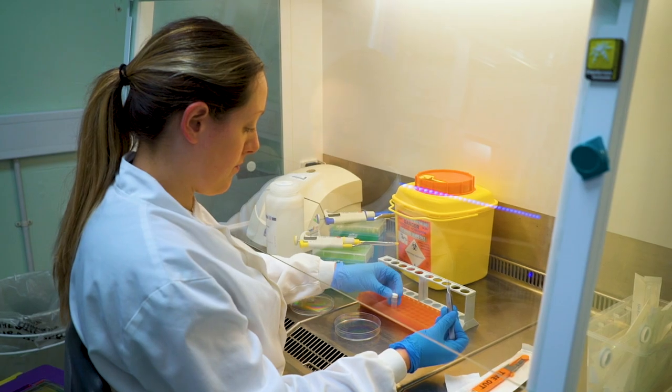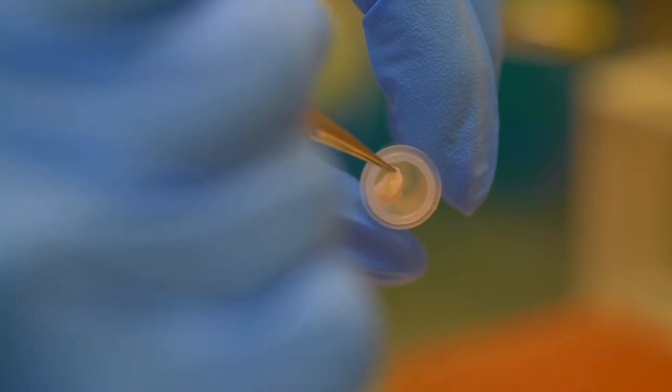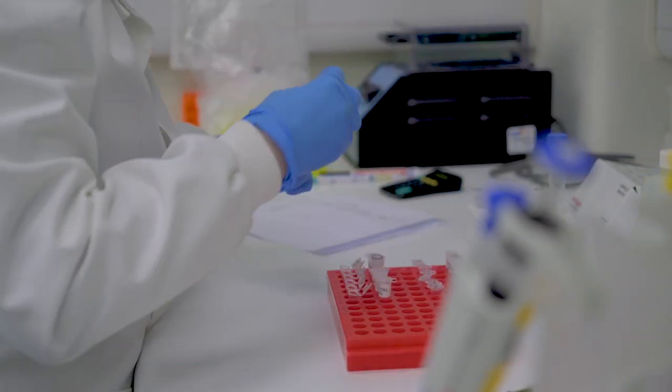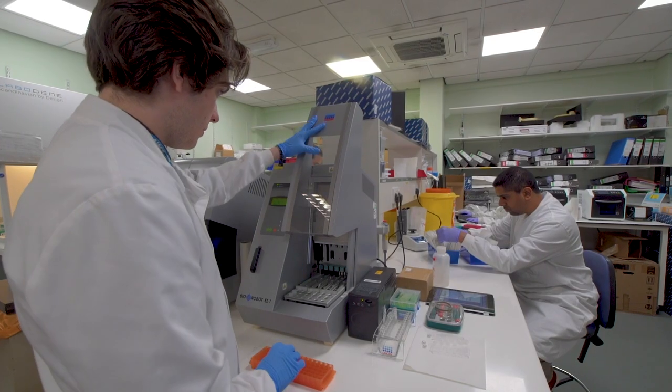As technology continues to improve, the testing that we do becomes more complex and the analysis that we do becomes more complex. We're starting to see a fantastic investment in training for genetic technologists to enable them to use this new technology. The profession is just moving at such a pace that there's probably never two weeks that are the same. It's a really exciting time for clinical scientists because the number of genomic tests is going to increase significantly over the coming years. There's a real opportunity to inform the future and be part of making sure that that future is a better repertoire of tests for all patients across the country. There are so many new opportunities, and they're just waiting for us to get out there and grab them and turn them into clinical services.